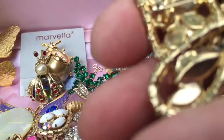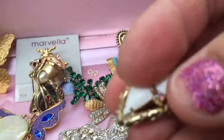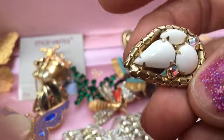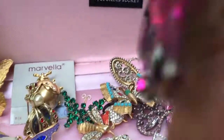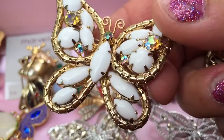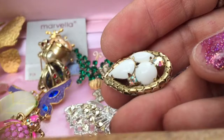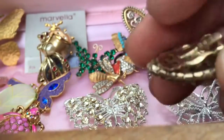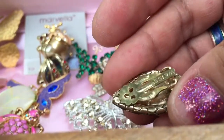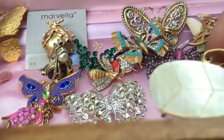This set right here is Weiss — let me get closer. The butterfly itself is not marked, but the matching earrings that go with it are signed on the back. A lot of times you can tell it's a matching set based on the earrings, and those are marked on the back as you can see.